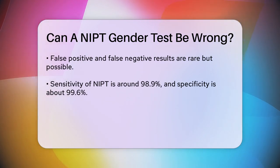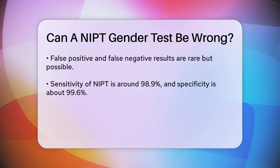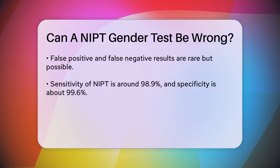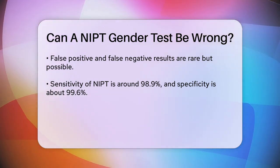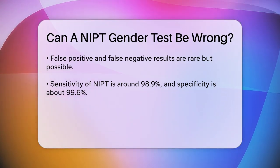False positive and false negative results, although rare, are possible. For example, if the test says the baby is a boy but it's actually a girl, or vice versa, this would be a false result. The sensitivity and specificity of these tests are very high, but not 100%. The sensitivity is around 98.9%, and the specificity is about 99.6%.